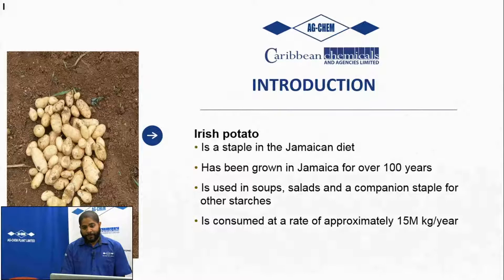Typically we use it in our soups, salads, and as a companion staple for other starches. It's consumed in Jamaica at approximately 15 million kilograms per year, and this is increasing rapidly. It's important to note that at the moment, Jamaica in terms of a table potato is almost completely self-sufficient in terms of our production. That is a big thumbs up to our farmers out there.